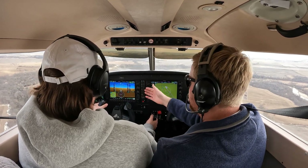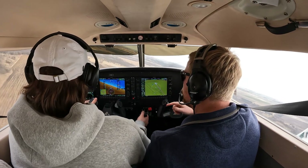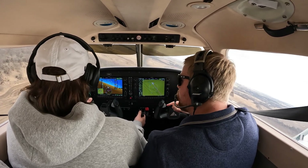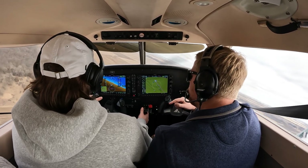So we're approaching 1,800. Go ahead and start your base. Archer 1-2 Echo Sierra left downwind for runway 32, Perry. Jefferson traffic, Archer 731 November Delta is turning base for runway 32, Jefferson. Perfect.